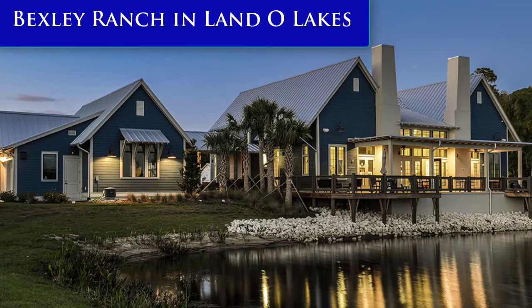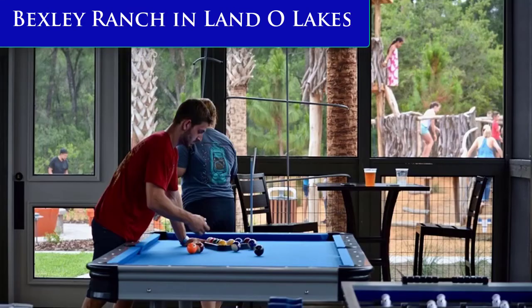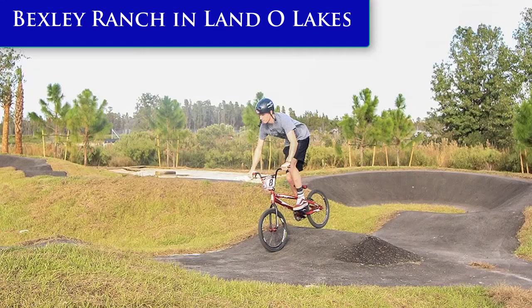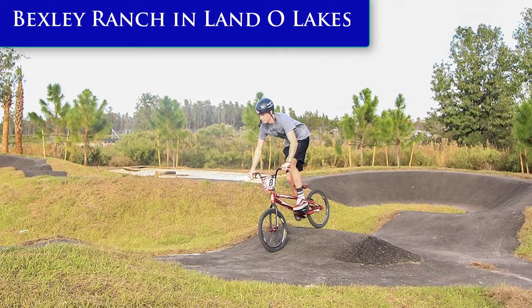Now when it comes to Bexley Ranch, if you haven't heard of Newland Communities, you're in for a real treat because Newland is one of the best developers in the entire United States. They've built communities like Mero Bay in Apollo Beach, Water Set in Apollo Beach, Fish Hawk Ranch in Lithia. They're an amazing developer and all their communities are just top of the line. Bexley has over 10 miles of trails and 1,200 acres of open space and is planned to link up with this spectacular 42-mile Suncoast Trail.